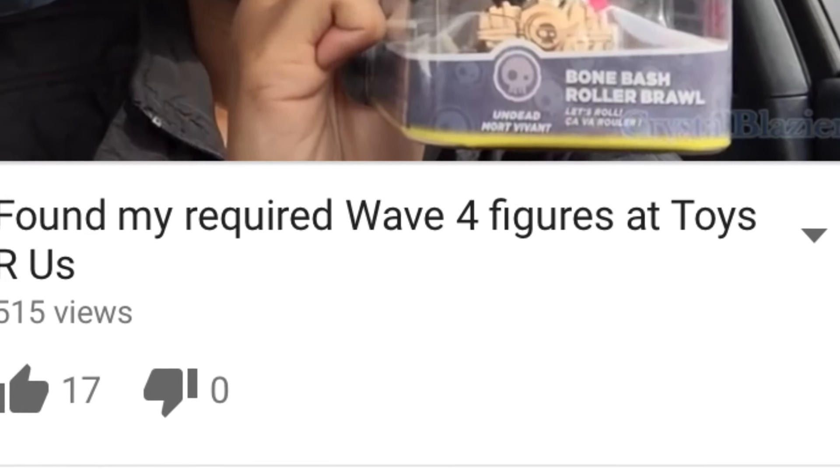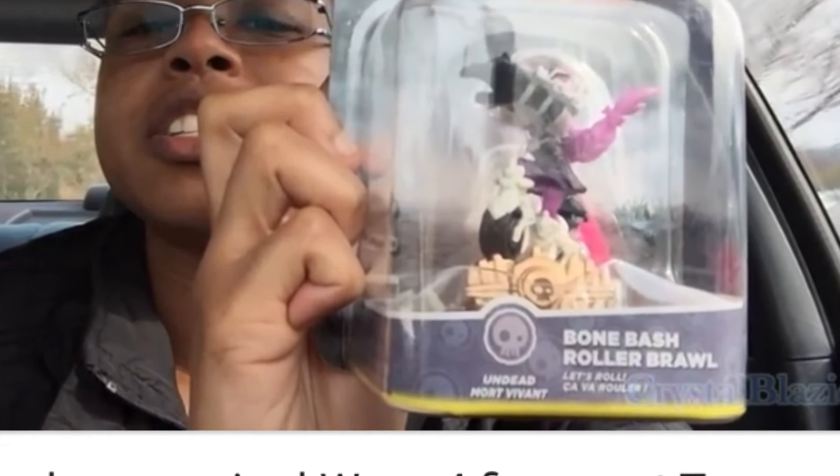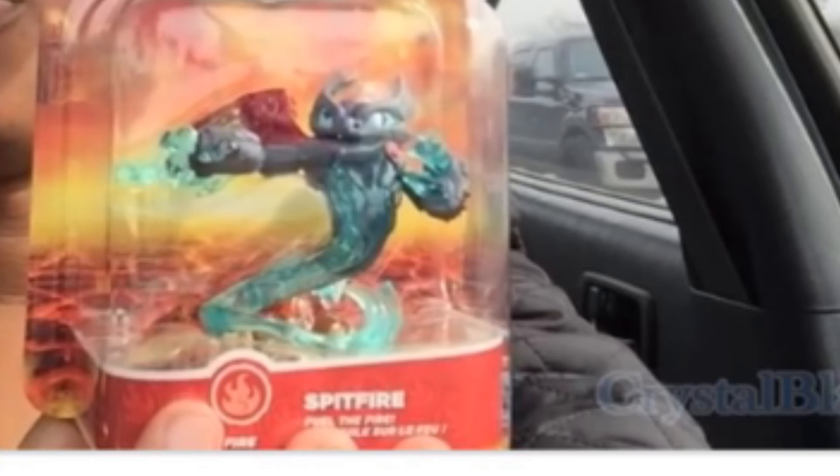She posted this video a couple days ago showing the new Wave 4 characters that she got, as you can see right there. Obviously she only picked up Spitfire, she didn't pick up Hot Streak, but as you can see, that's more proof that they have been spotted single pack in store.